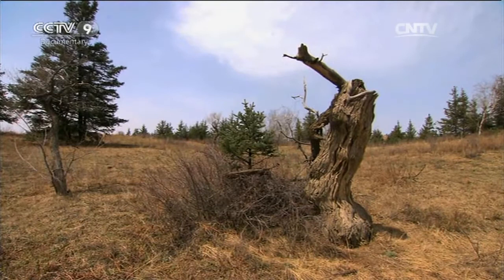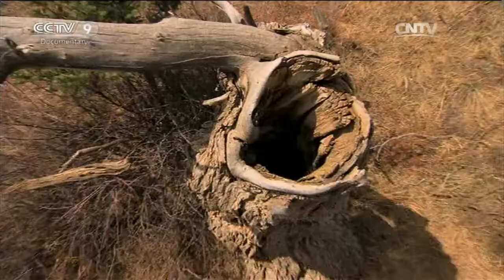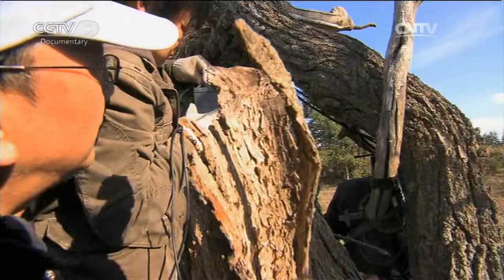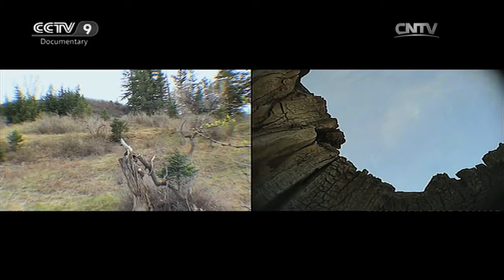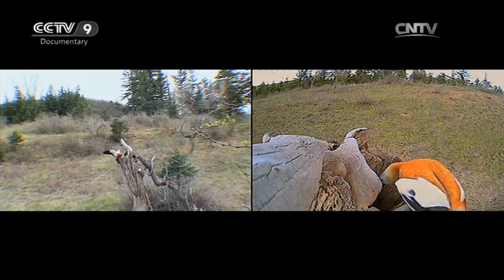The ruddy shelducks have found a hole in an old dead elm — a good place to nest. The female duck seems hesitant, perhaps having spotted the hidden camera. She doesn't enter until she's sure there's no danger.